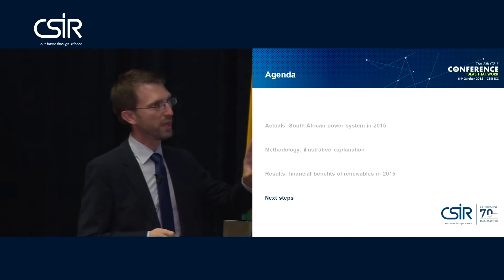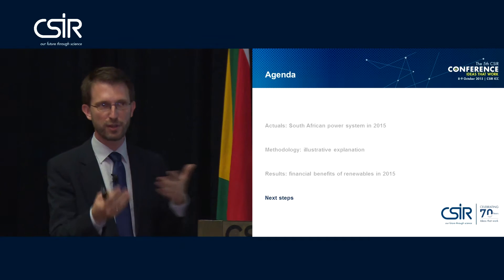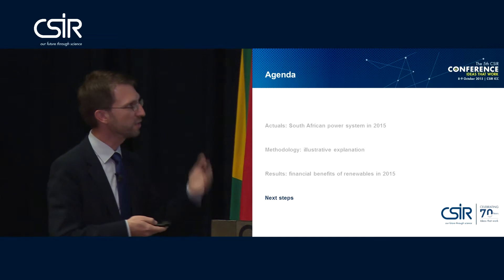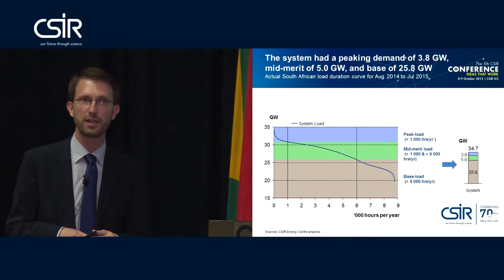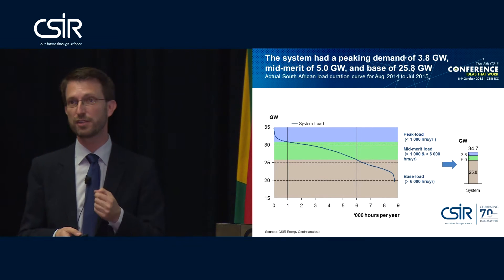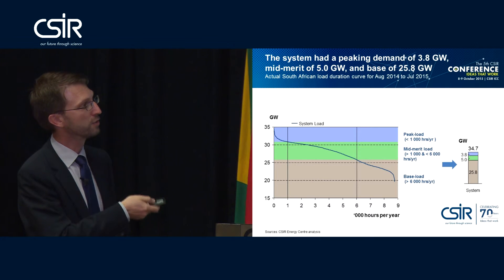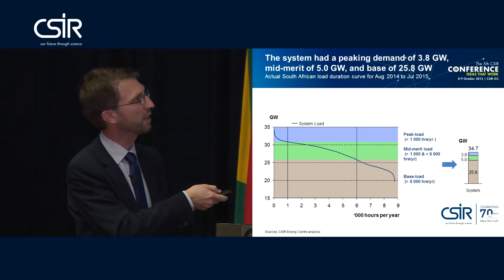The nice thing about these studies is they are in hindsight — based on actual data. As long as we agree on the methodology, which is conservatively defined, you apply the numbers and these are the results. Looking into the future, the next step is to examine the load duration curve, something we heard about this morning. What effect have the renewables already today on the load shape of the load duration curve in the South African power system? The answer is yes, we can already measure that. The actual system load from August 2014 to July 2015 covers an entire year — 8,760 hours. Peak demand was roughly 35 gigawatts; base load demand was at 20 gigawatts minimum.